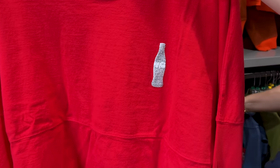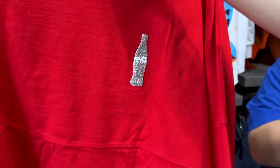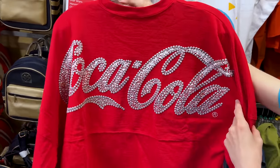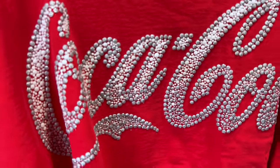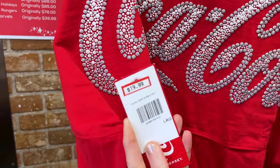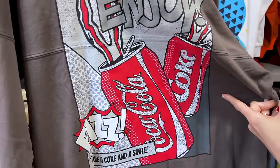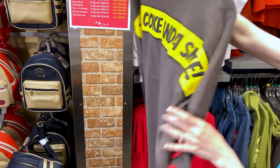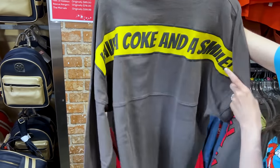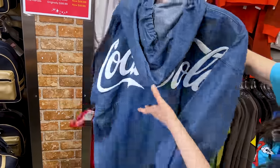Coca-Cola, probably from Epcot. Look — we have the Coca-Cola bottle, nice and sparkly. When you turn it around, there's a puffy print — Coca-Cola. This is kind of a crop Spirit Jersey and it is $20. Here's another one: 'Enjoy, Fizz, Have a Coke and Smile' — this one is $20 as well. Not a bad price. There's also a denim one with a hoodie, also for Coca-Cola — $30.